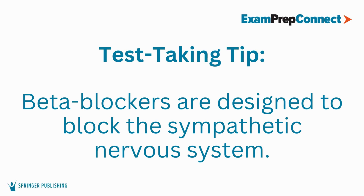A test-taking tip for you: remember beta blockers are designed to block the sympathetic nervous system. So think about what they do and note that they would inhibit rather than stimulate. When you know the action of those big classes of drugs, you're going to do just fine. Great job.